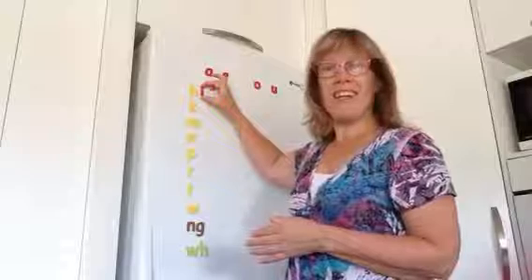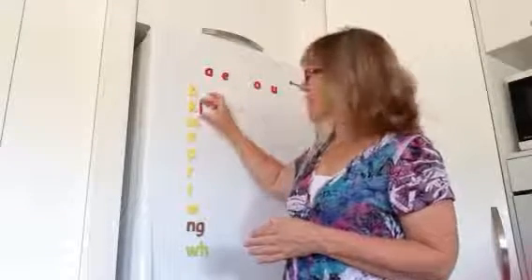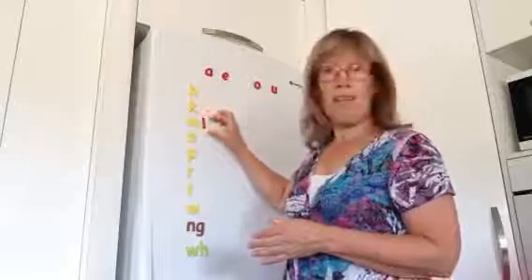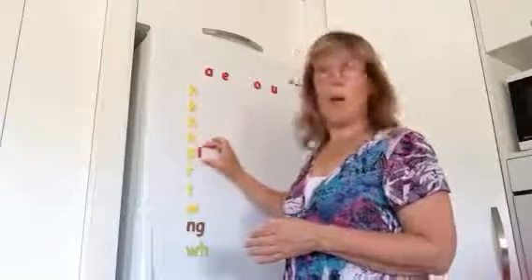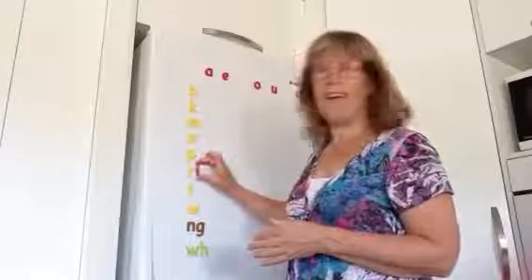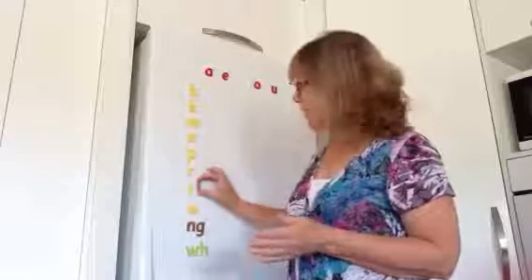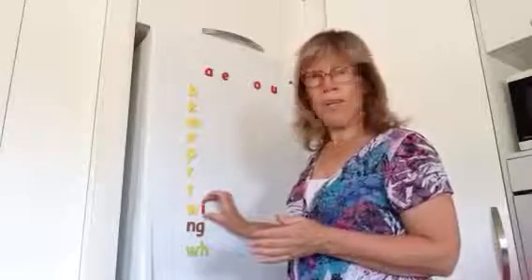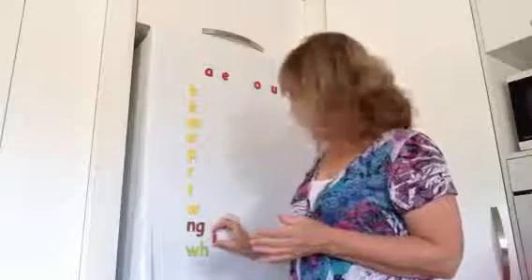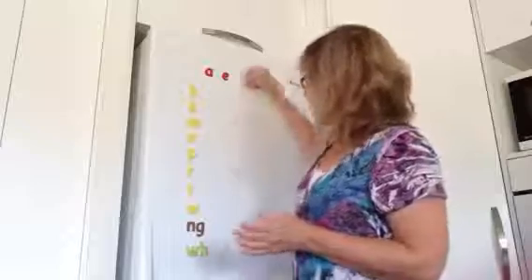So this would be: hi, ki, mi, ni, pi, ri — with that slightly rolled r — ri, ti, wi, ni, fi. There you go.